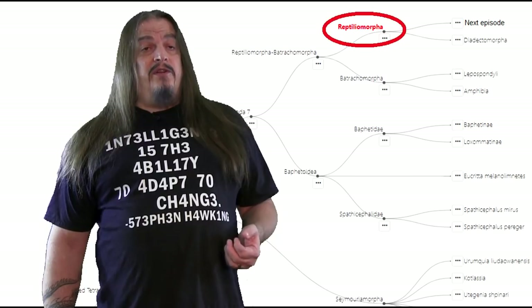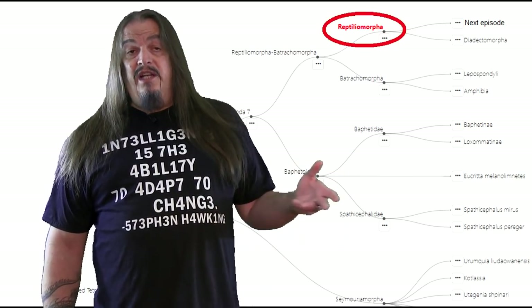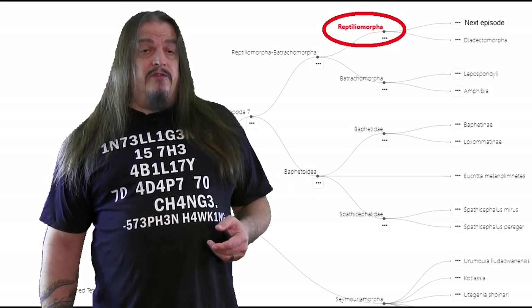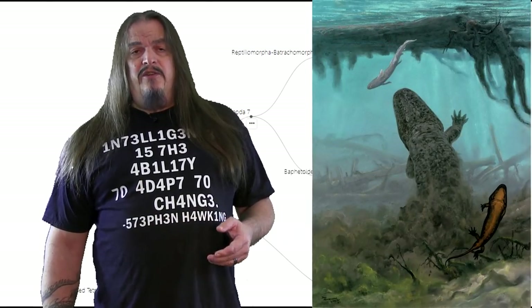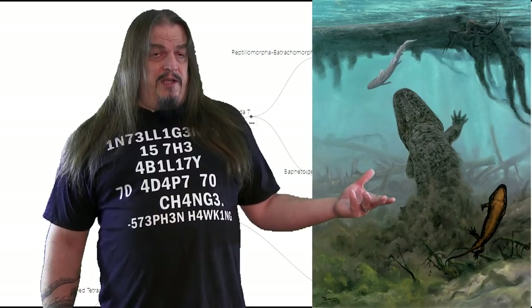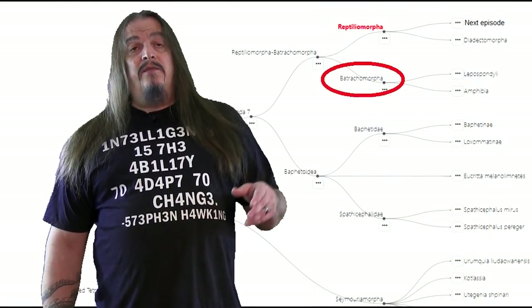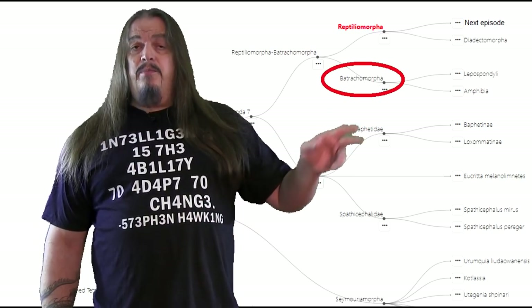At this point in our cladogram, we come to a fork in the road. On the left, we have reptiliomorphs — and that's not just reptiles, but anything that looks like reptiles, basically anything that looks lizard-like, which would include some of our early ancestors as well. We could also call this group Anthracosauria, because it includes reptile-like amphibians in the sense that they're amphibious, but not actually amphibians. On the right, we have Batrachomorpha, which means frog form, meaning that true amphibians are down this path.